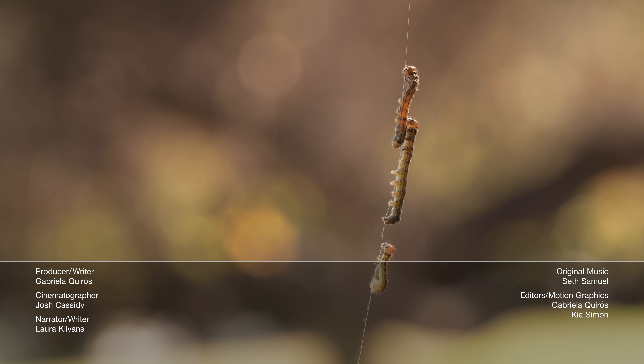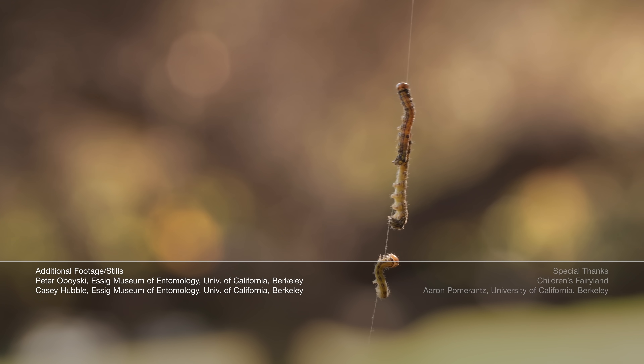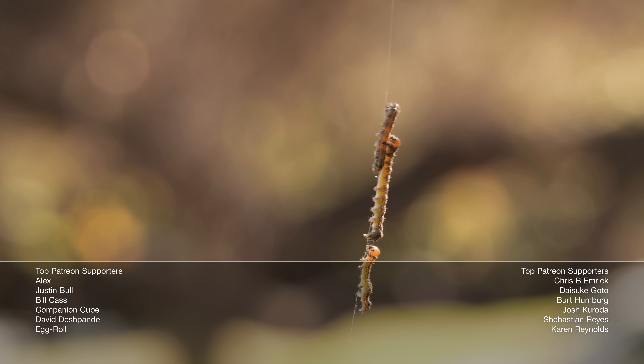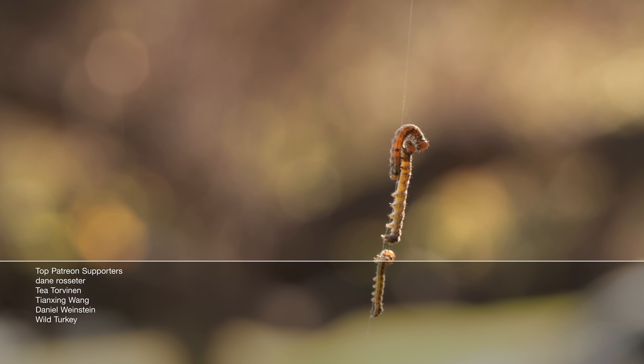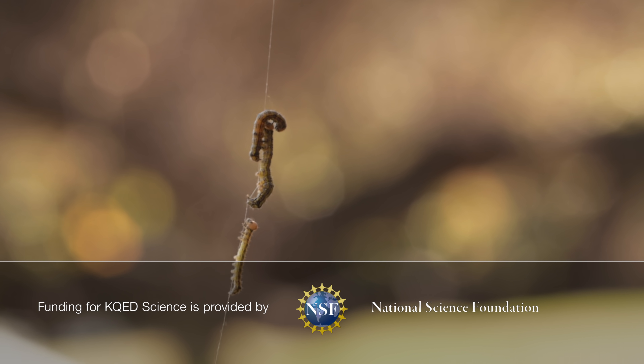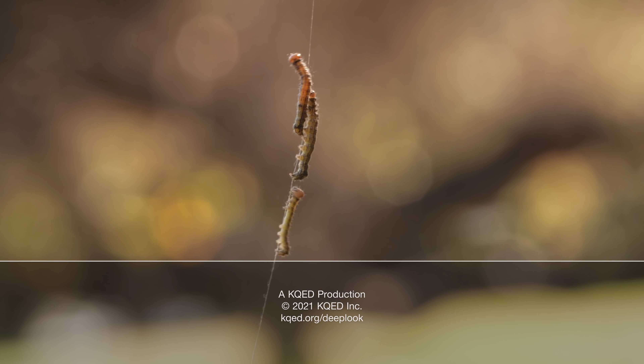Nothing, and I mean nothing, is better than a good parasite story. Am I right? Deep Look's got you. Watch our episode on how mosquitoes use six different needles to suck your blood, and learn about a killer fungus that turns flies into zombies. You can thank me later.